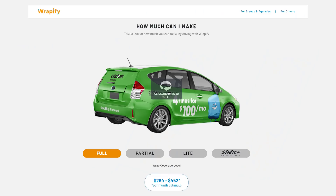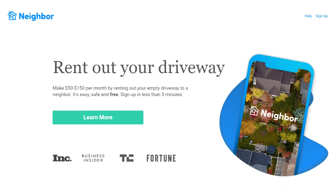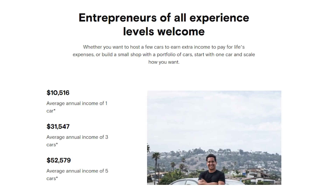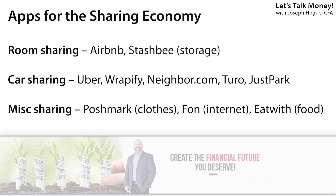Most people have heard of Airbnb — the idea of renting out a room in your house to travelers — but this goes way beyond that. I'm talking about apps like Rapify where you can earn up to $450 a month for selling ad space on your car and just driving around like you normally do, or letting someone use your driveway through neighbor.com for up to $150 a month. Renting out your car as little as seven days a month can net you as much as $10,500 a year according to Turo.com.